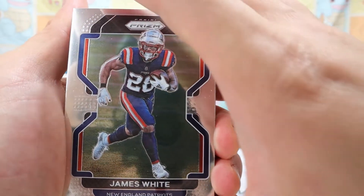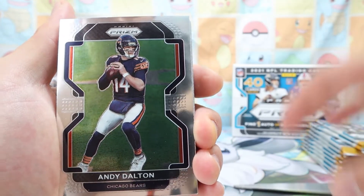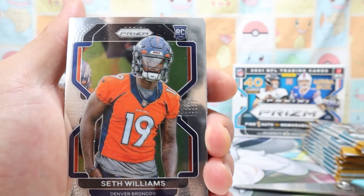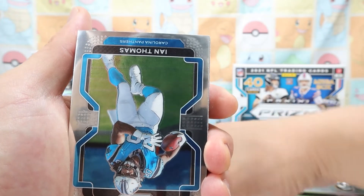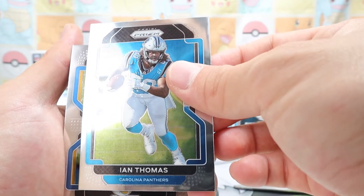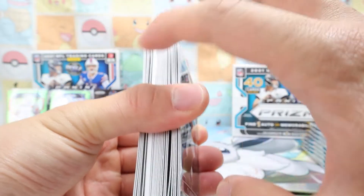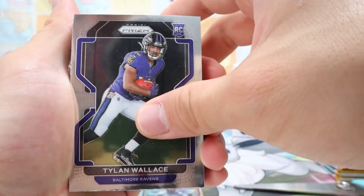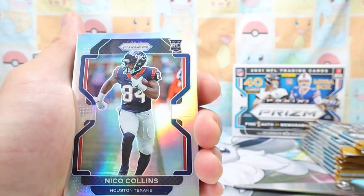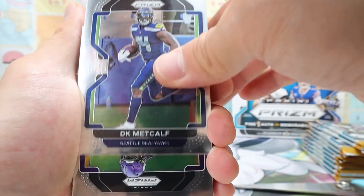Here's James White. Andy Dalton — still alive, still working it — he's on the Chicago Bears now. Seth Williams — Denver. Alan Lazard — very nice. Ian Thomas from the Panthers. Jared Cook — like I said, I don't know if any of these guys have value to them. Oh my God — do you see that? That's a thick card right there! Telvin Wallace from the Ravens, Nico Collins from the Houston Texans.